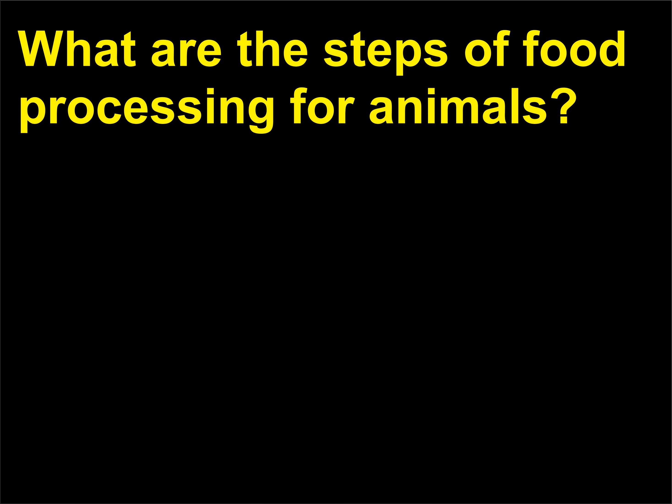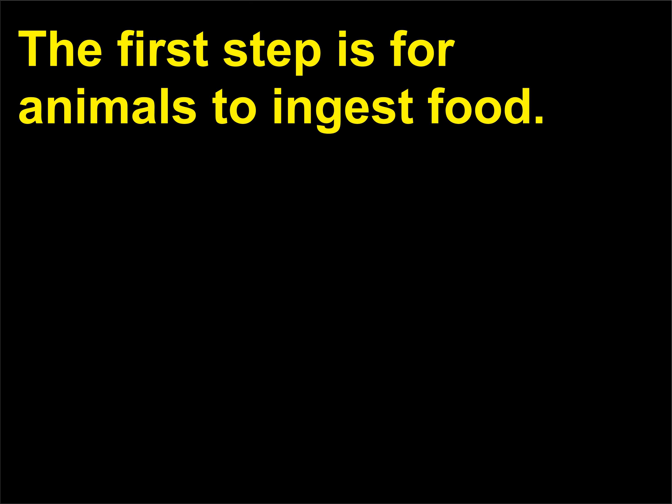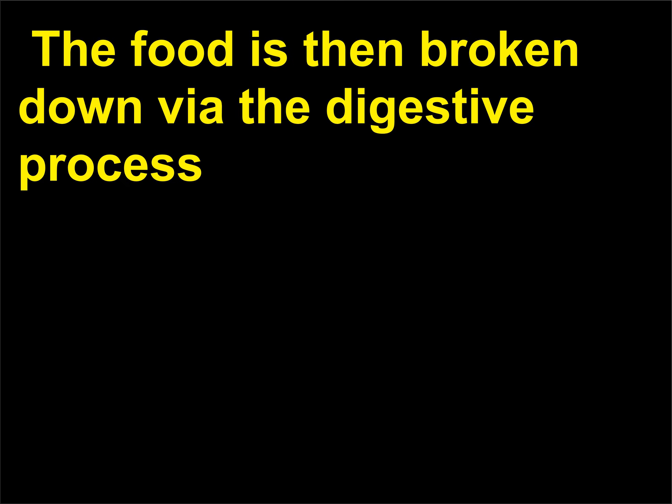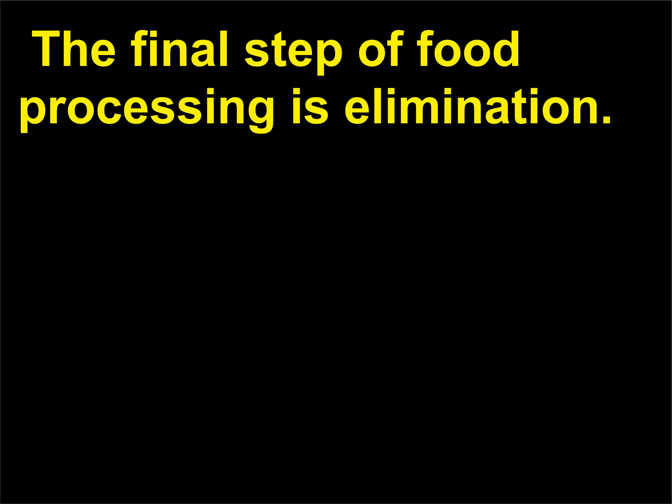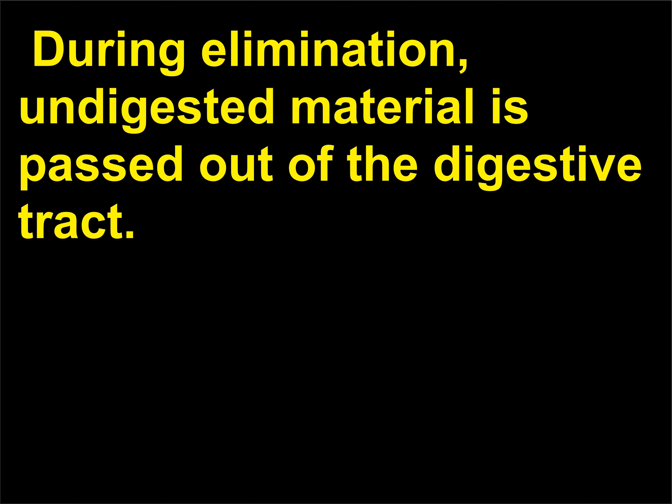What are the steps of food processing for animals? The first step is for animals to ingest food. The food is then broken down via the digestive process into molecules that the organism can absorb for energy. Once the food is digested, it is absorbed through the digestive tract to provide energy for the organism. The final step of food processing is elimination, during which undigested material is passed out of the digestive tract.